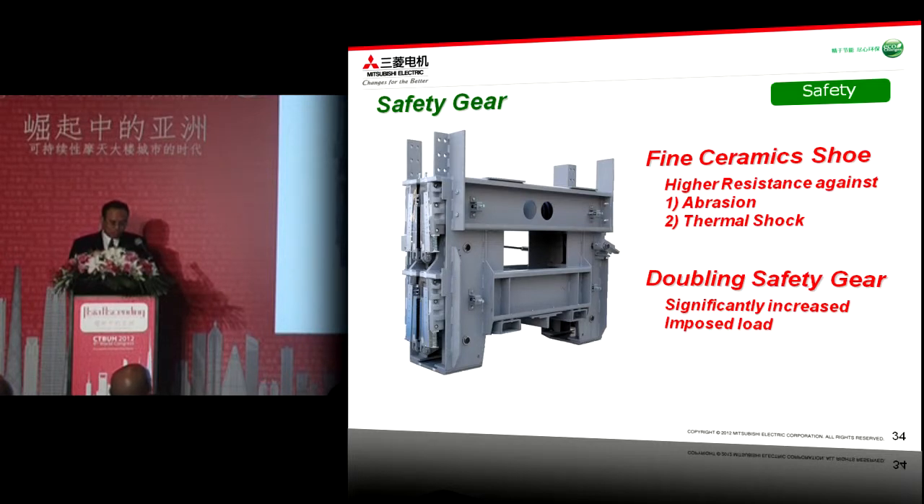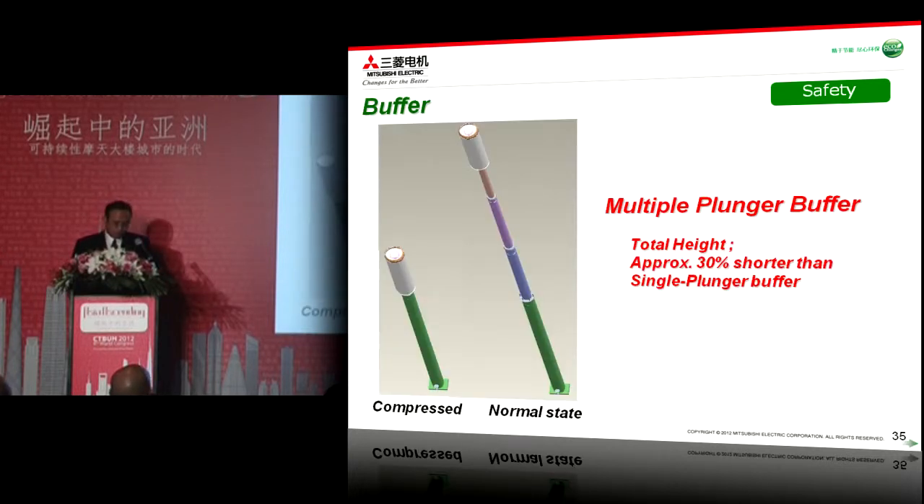In order to safely stop the car and counterweight under such high speed conditions, first, fine ceramic brake shoes are applied, which have high resistance against abrasion and thermal shock. Second, double safety gear is applied to increase in post load, which can be secured by approximately 30 percent maximum. In order to minimize vertical shaft dimensions such as pit depth and overhead, we have applied a multiple plunger telescopic buffer, so the total buffer length can be reduced by approximately 30 percent shorter than a single plunger.